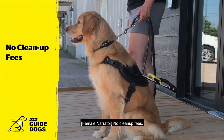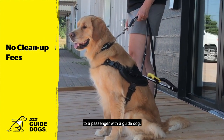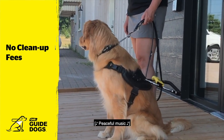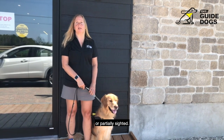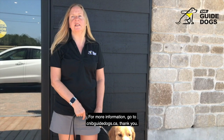No cleanup fees. Cleanup fees cannot be charged to a passenger with a guide dog. Thank you very much for taking the time to learn today about the importance of guide dogs for people who are blind or partially sighted. For more information, go to cnibguidedogs.ca.